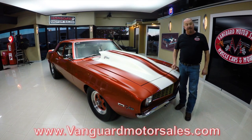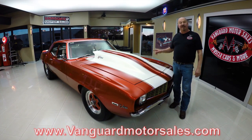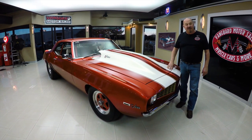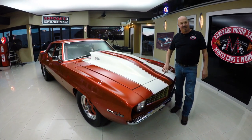Go to our website at VanguardMotorSales.com. We're gonna get it up on the lift so you can check out the bottom side, we're gonna pop the hood and take a look at that horsepower, we're gonna take a look at the interior, we're gonna get in the custom trunk — we're gonna show you everything you need to see so you can make a great decision on your Pro Street Camaro. Come on up and we're gonna fire this horse up.